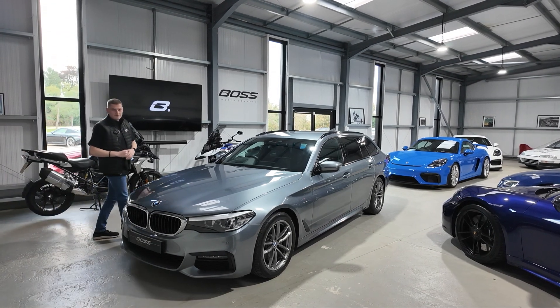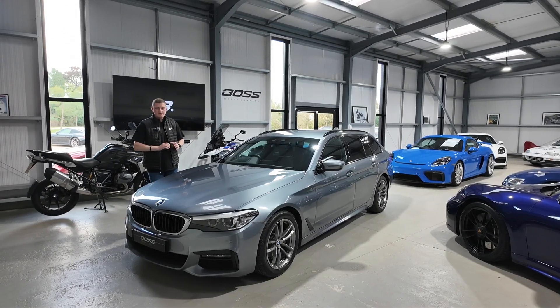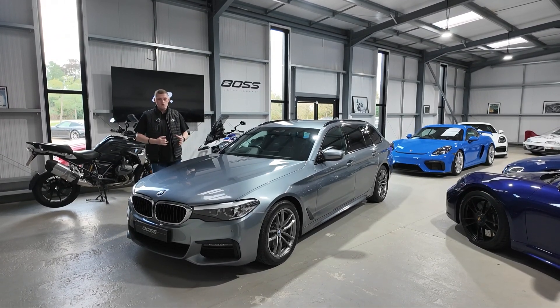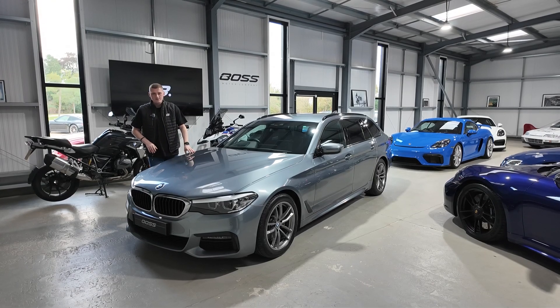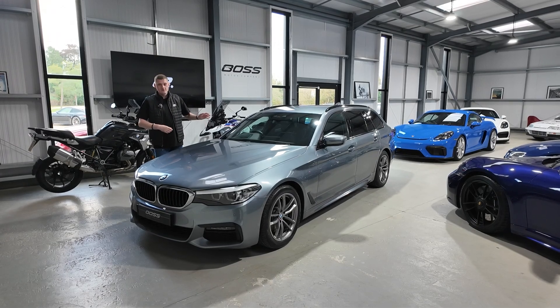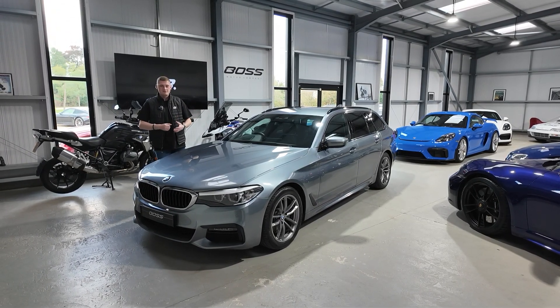My name is Ben and today we've got this lovely 2019, on a 69 registration, BMW 520d Touring to show you around. This particular example is backed up by a full BMW main dealer service history. It's presented in Bluestone Metallic, which is almost grey with a very small tint of blue in it, with black leather interior and contrast blue stitching. We'll walk around the car and point out some of the options as we do so.